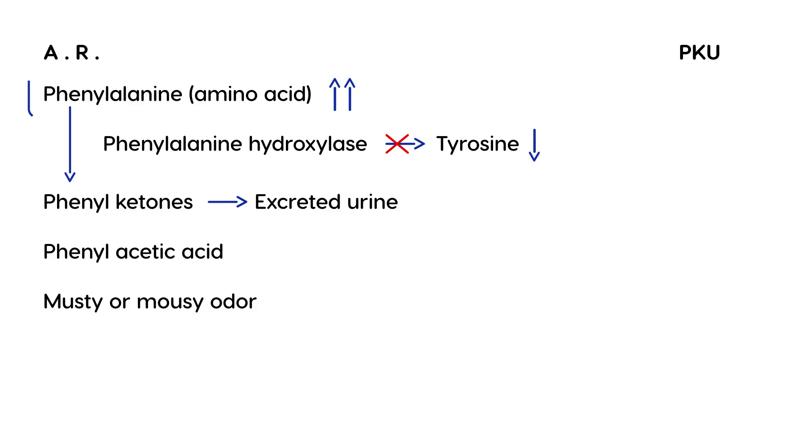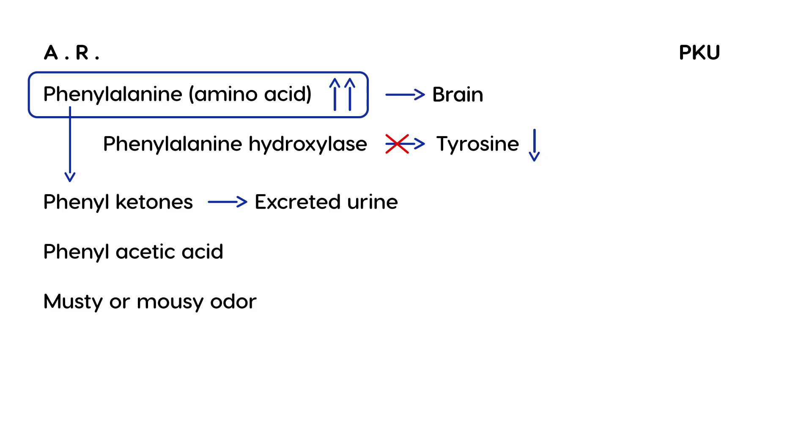With excess phenylalanine, the amino acid can start to accumulate in the brain and lead to symptoms. Patients are usually normal at birth, but can then develop severe intellectual disability and mental retardation. This brain damage can also lead to seizures, and the child may also present with gait disturbance.